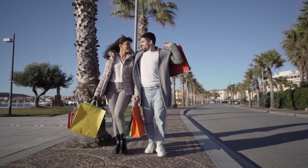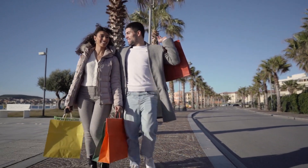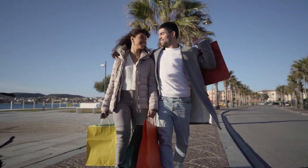In conclusion, thrift and secondhand shopping in Sydney offers endless possibilities for budget-conscious fashionistas and eco-conscious consumers alike. So what are you waiting for? Start exploring today and uncover your own hidden gems.